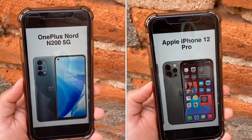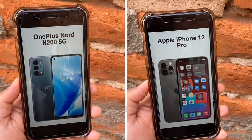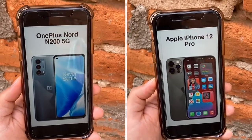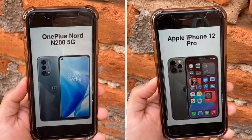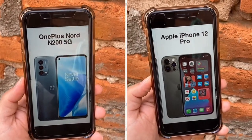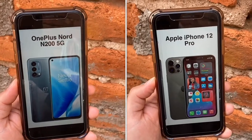Both phones unlock with great ease. The N200 has a side-mounted fingerprint sensor, while the iPhone 12 Pro uses Face ID. Different ways of unlocking these devices, but both are reliable.